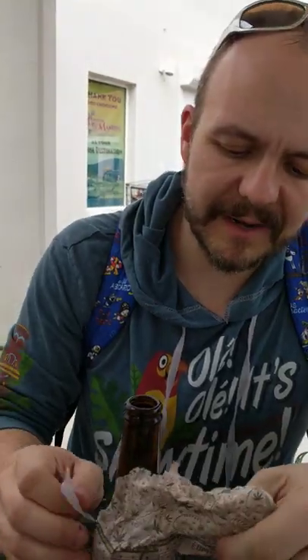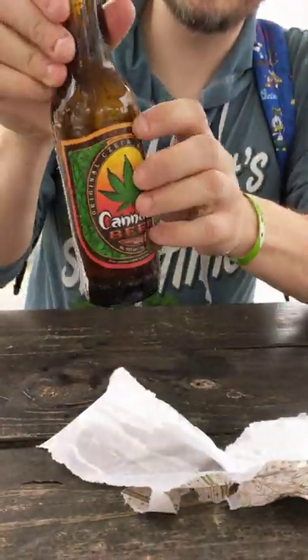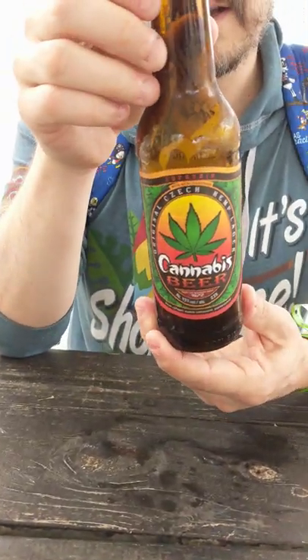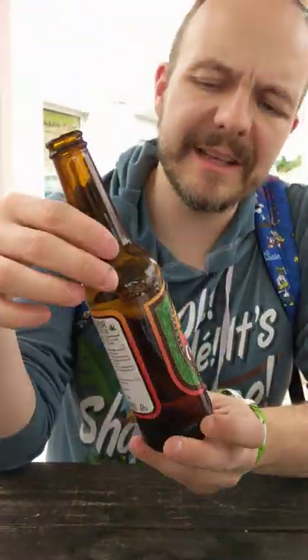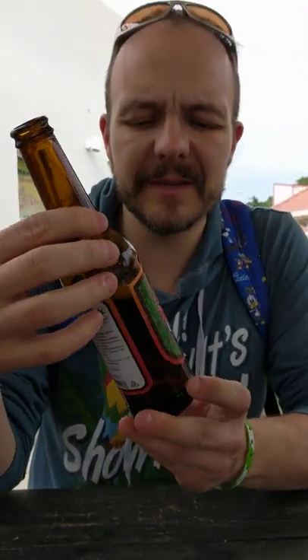I wonder if there's a label under this paper — let's find out. Oh look at that, it's actually labeled under the label. The label on the inside is all in Czech and now it's covered with a gluey residue. So my advice to you: if you pick up one of these, don't remove the exterior label, otherwise you'll have this weird slime all over your fingers.